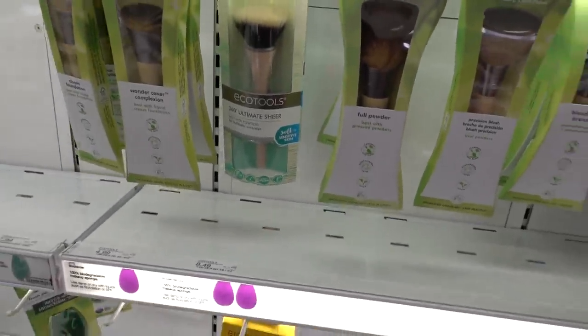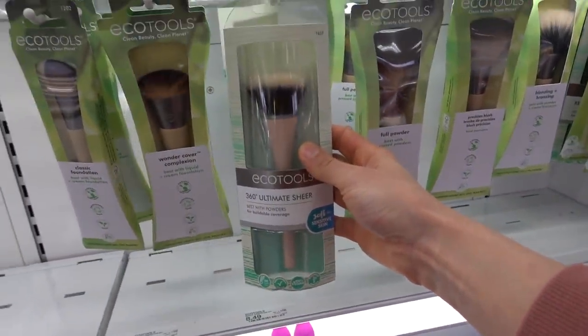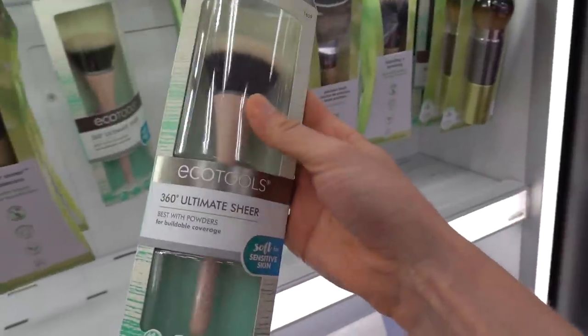Are these Echo tools good, I ask? Because I got a product in PR that is something I actually want to try out, and I think I need a brush for it. I might actually buy this.